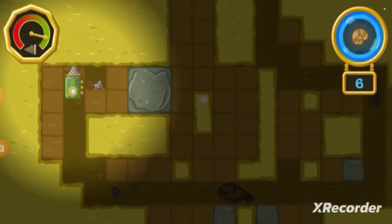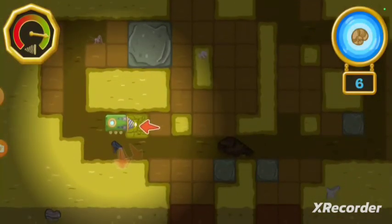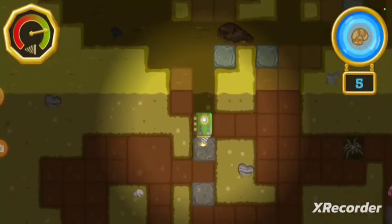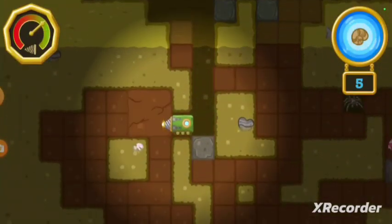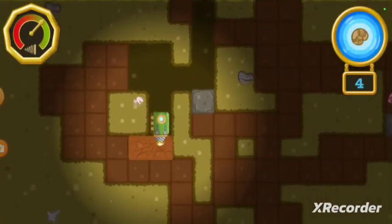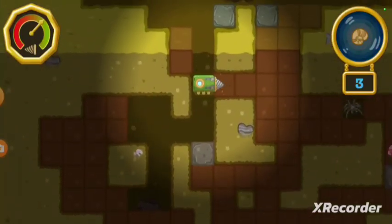When the fossil-o-meter is lit up, it means there's a fossil around here somewhere. Keep drilling — rocks take longer to break through. Yay! You found a fossil. Now let's find the rest of them.